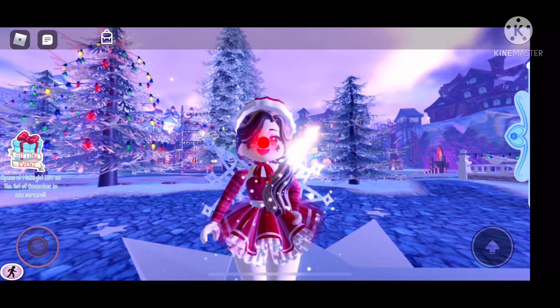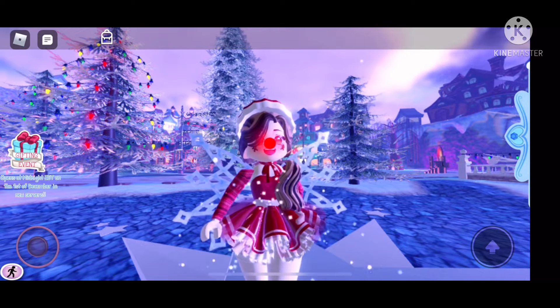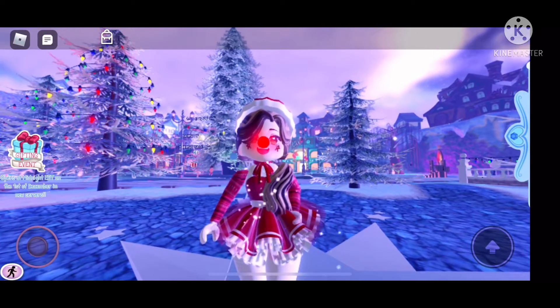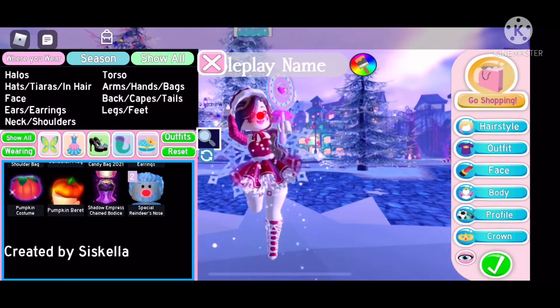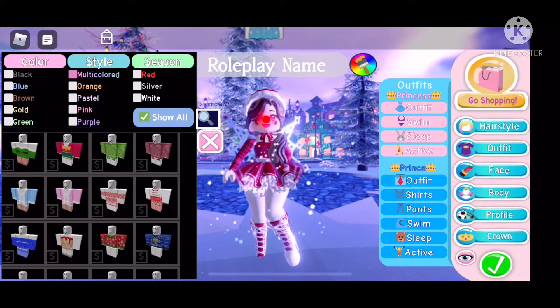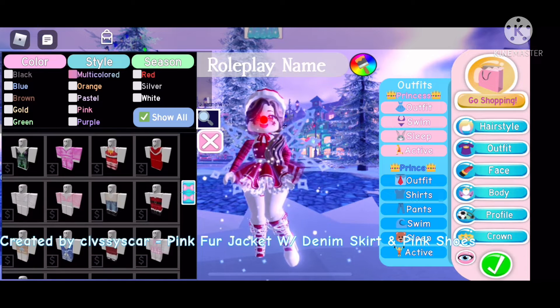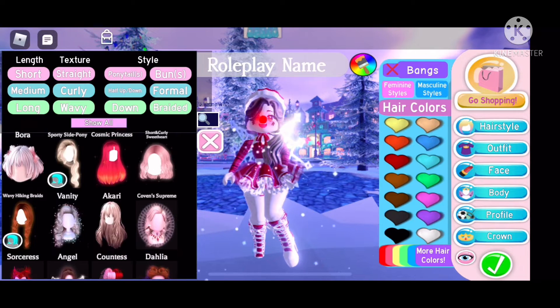First one we want to look at is the gifting event right here. It opens at 12 a.m. Eastern Time. Right now it's about 9:40 p.m. and I'm not going to stay up to watch the release of it tonight, but tomorrow morning I will see it. Tens of new clothes in the catalog — they're all Christmas and winter themed, which I think are super cute.